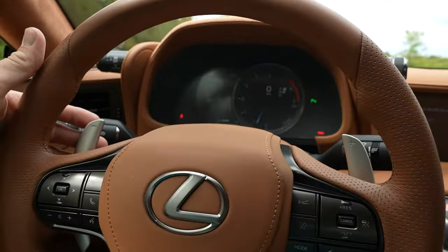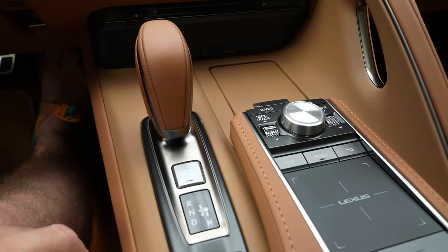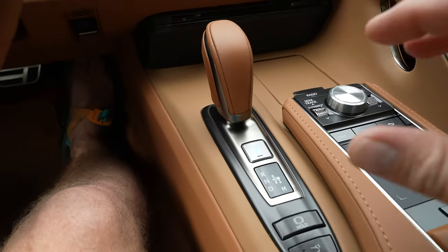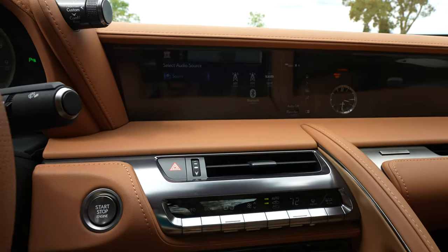It does have paddle shifters and we can go into manual mode, but we have to be in drive to do so from the gear selector. Park button is right here. And here we are at the entertainment setup.